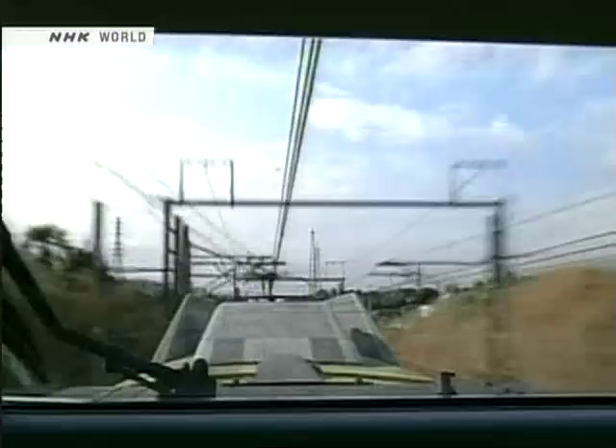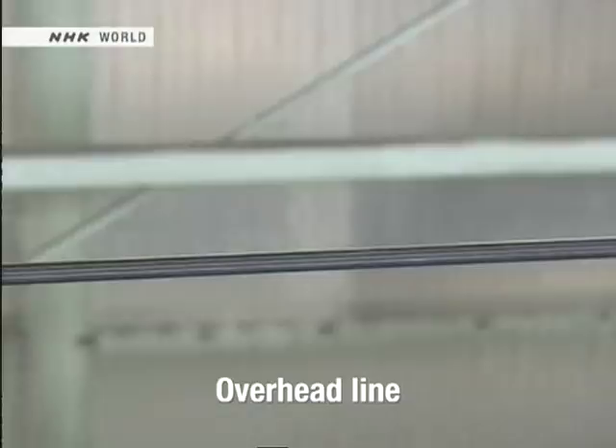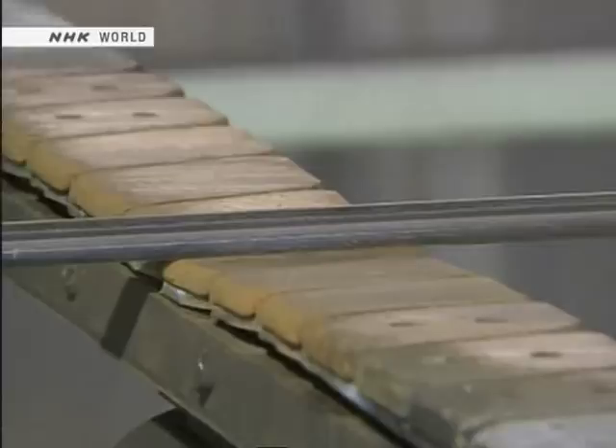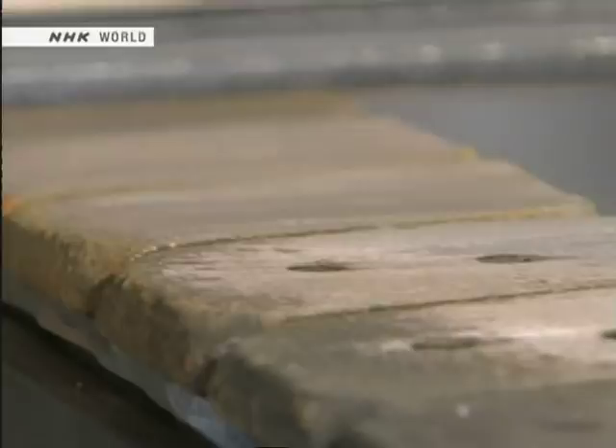This is what a pantograph looks like as a train runs at speed. It supplies 25,000 volts of electricity to the train from overhead wires. After confirming that the power is off, a worker goes onto the roof of the train. The overhead line is a copper wire 15 millimeters in diameter. If the pantograph does not have correct spring pressure to hold it firmly in contact with the wire, the train cannot run properly. By looking at the grooves worn into the pantograph, workers can tell whether it is making contact properly. If they are even, the pantograph is okay. If there is unevenness in the wear, the train cannot carry passengers until the problem is identified and corrected.